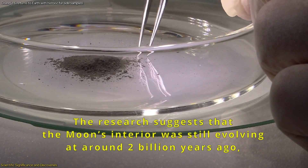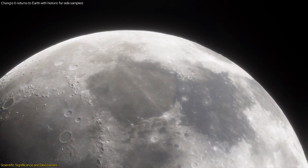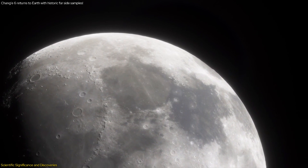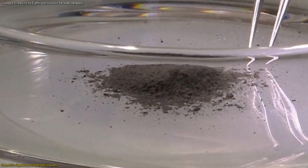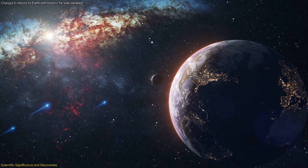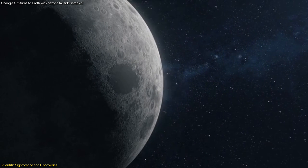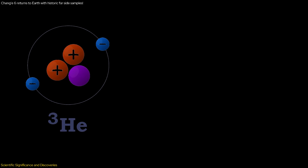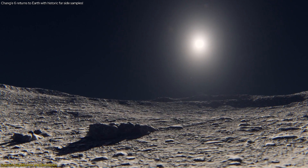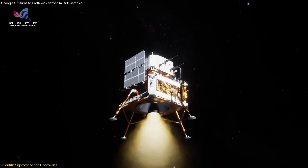Researchers are particularly excited about analyzing these samples because they could offer insights into the Moon's formation and evolution. The absence of plate tectonics on the Moon means its surface preserves a record of ancient events that have been erased on Earth. Understanding the composition and history of these samples can shed light on the processes that shaped the Moon and, by extension, the early Earth. Furthermore, the samples could help scientists explore the potential for resource utilization on the Moon. Elements like helium-3, oxygen, and hydrogen, found in lunar soil, could support future lunar exploration, potentially used for 3D-printing construction materials or generating fuel for long-term missions.